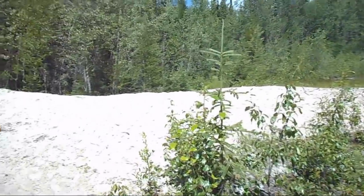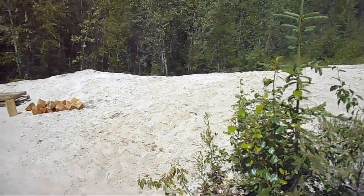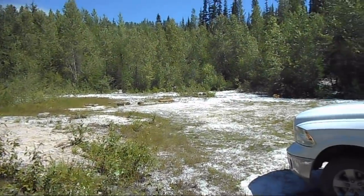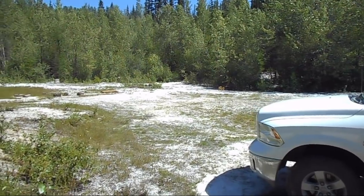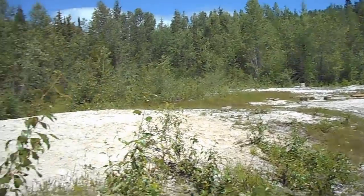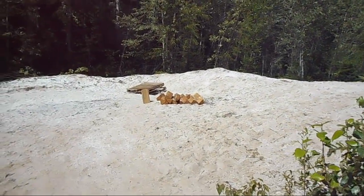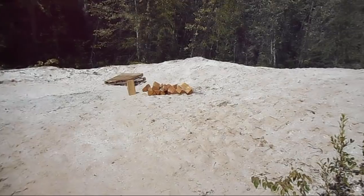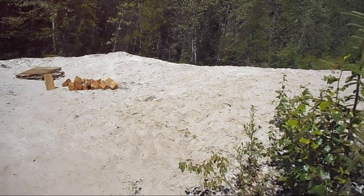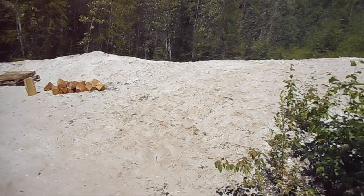Hello everyone! I'm here at my McGillivray Creek Quartz Claim today to do a bit of a Hail Mary experiment. This is a silica claim — just a huge mass of quartz underground. It has been worked for the quartz over the years. They had an operation where they were digging out the quartz, crushing it, and shipping it away to a silicon carbide plant for processing.